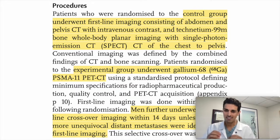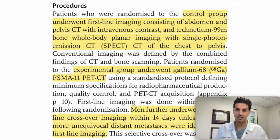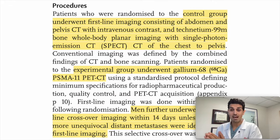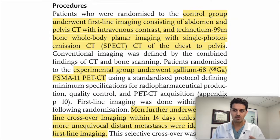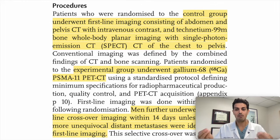What makes this study so good is that 14 days after the initial scan, they swapped scans — meaning everybody got every kind of scan. If you got a PSMA PET scan up front, they would wait two weeks and then do a CT and a bone scan afterwards. This crossover study design is excellent because it allows you to validate the findings of one scan versus the other in the exact same patient.